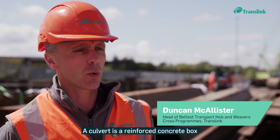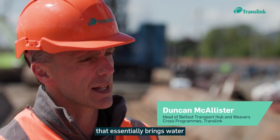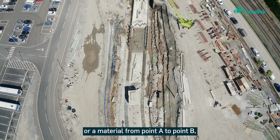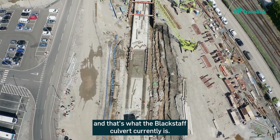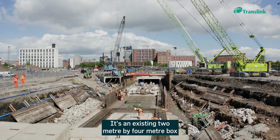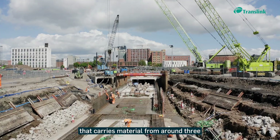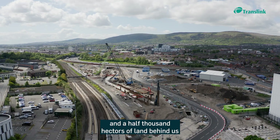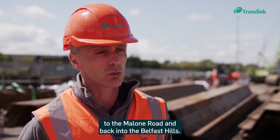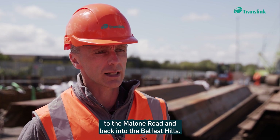A culvert is a reinforced concrete box that essentially brings water or material from point A to point B, and that's what the Blackstaff Culvert currently is. It's an existing two metre by four metre box that carries material from around three and a half thousand hectares of land behind us, stretching from the Crumlin Road all the way to the Malone Road and back into the Belfast Hills.